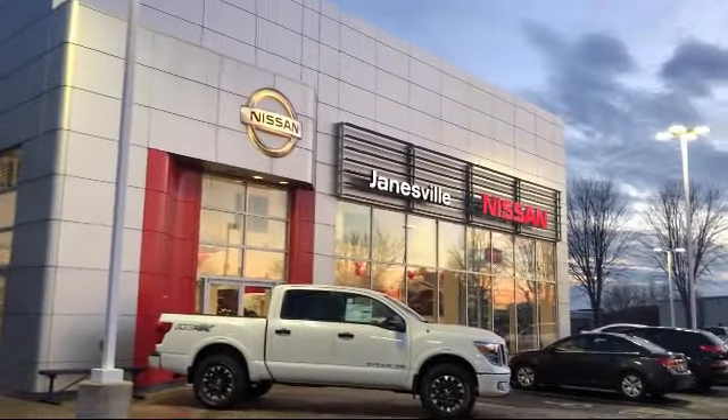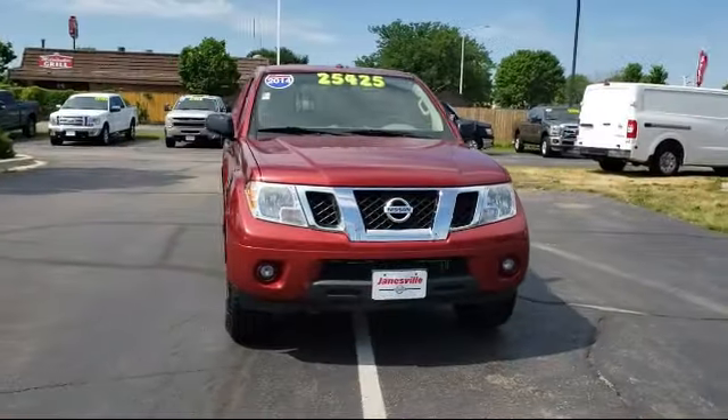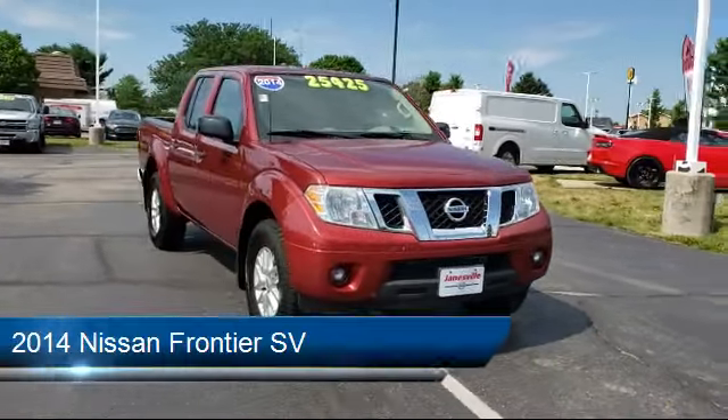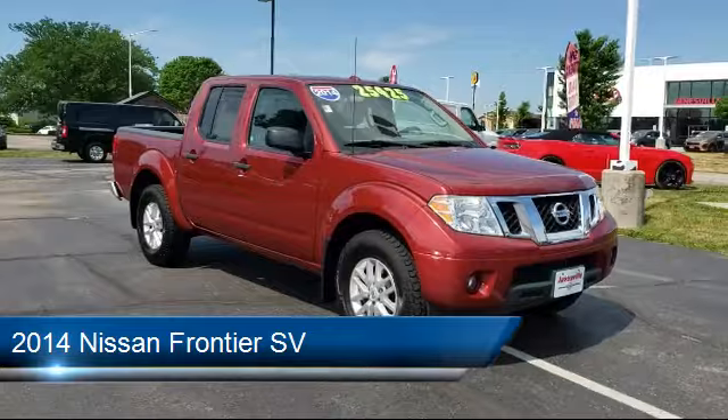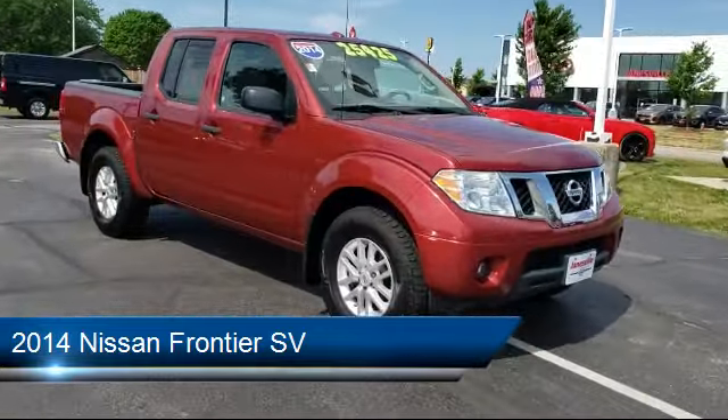Welcome to Janesville Nissan, your premier destination for purchasing a vehicle. Here's a look at another one of our great vehicles in inventory. It comes equipped with many standard and optional features and has less than 65,000 miles on the odometer.